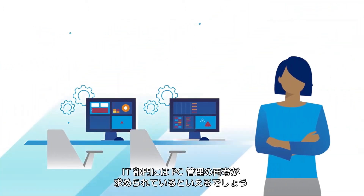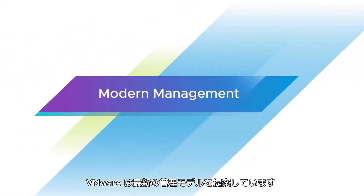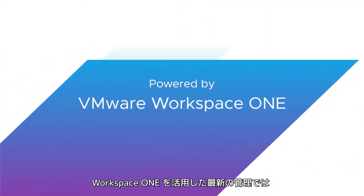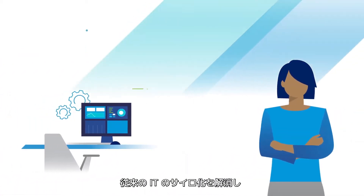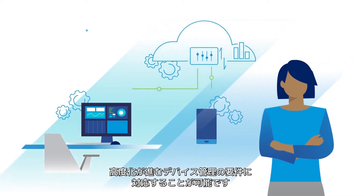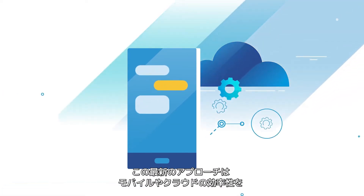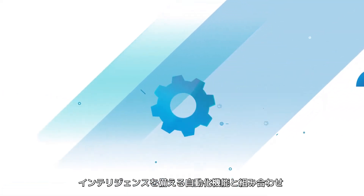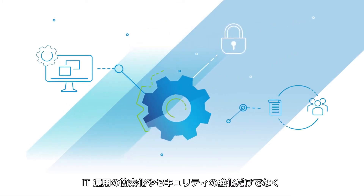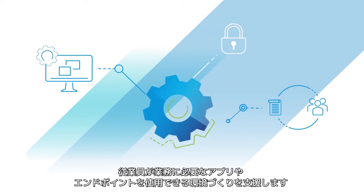It's time for IT to rethink PC management. Enter modern management from VMware. Modern management, powered by Workspace ONE, breaks down traditional IT silos and enables you to stay ahead of evolving device management needs. The modern approach combines mobile cloud efficiencies with intelligent automation to simplify IT operations, harden security, and empower employees with ready-to-work experiences across every app and endpoint.